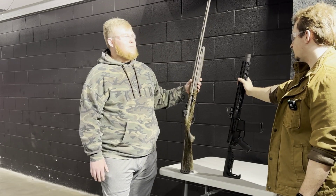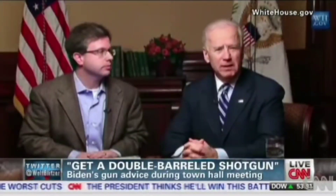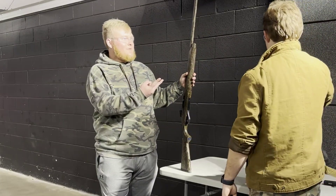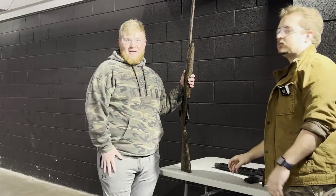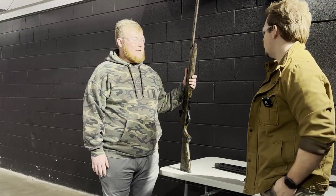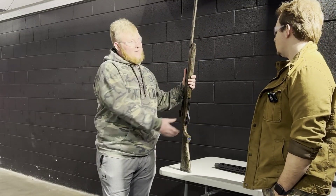Or even like Joe Biden said, 'get a double barrel shotgun.' In that instance — no. They only hold two rounds. Heaven forbid a threat comes in, you're going to need more than two rounds.